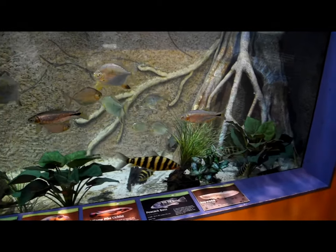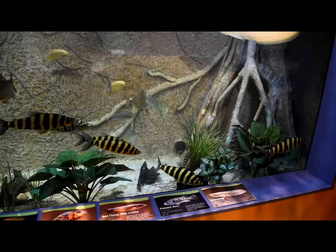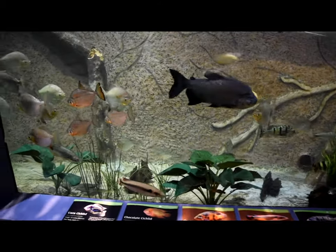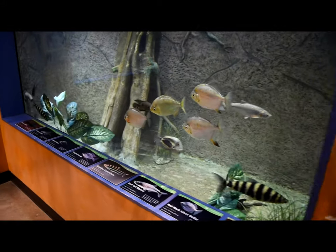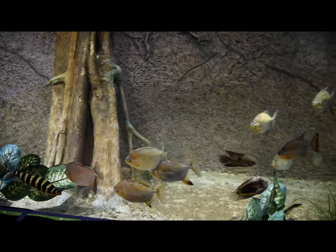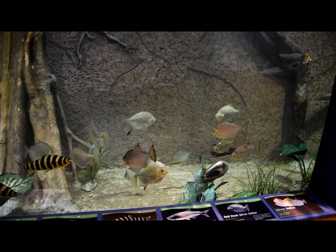There's an Oscar and Cichlid tank. There's Red Flame Pike in here, there's Peacock Bass which are just beautiful, there are Silver Dollars, and there are some Royal Plecos in here. Just some pretty tanks.